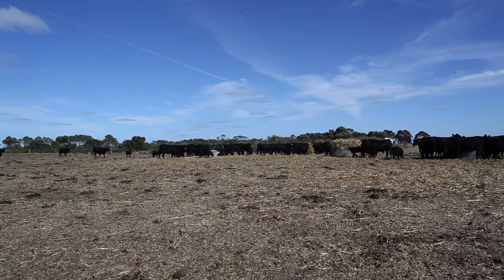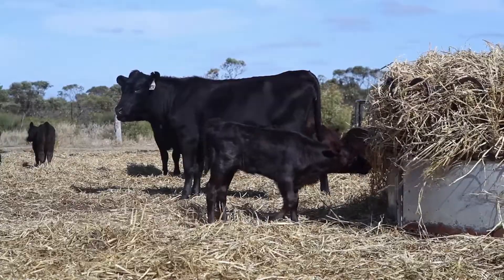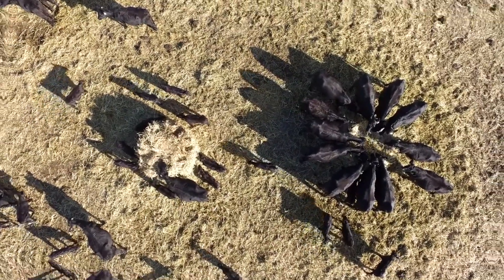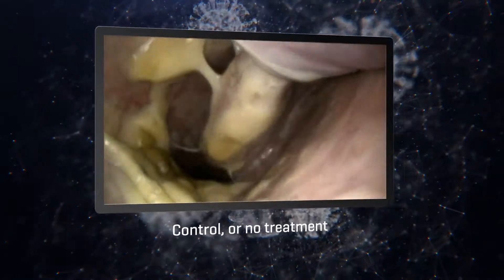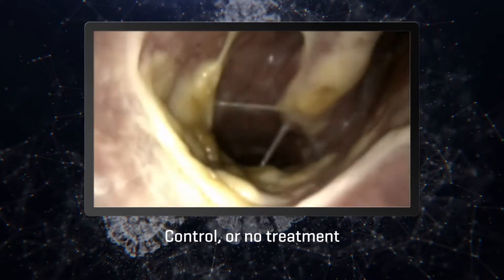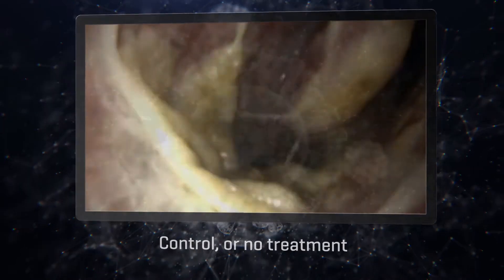The cattle were then challenged with two viruses that caused bovine respiratory disease, and these videos show what happens inside the animal's respiratory tract. Control cattle, not given a vaccine, showed the most severe reactions to the viral challenge, with large amounts of pus secretion, inflammation and redness.